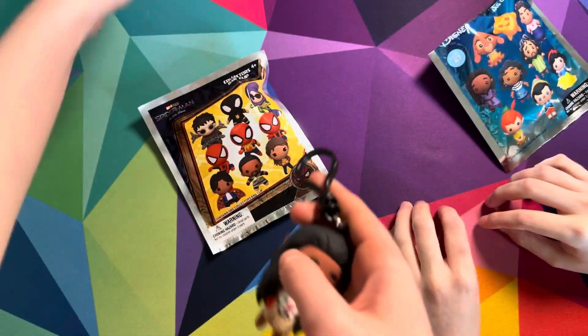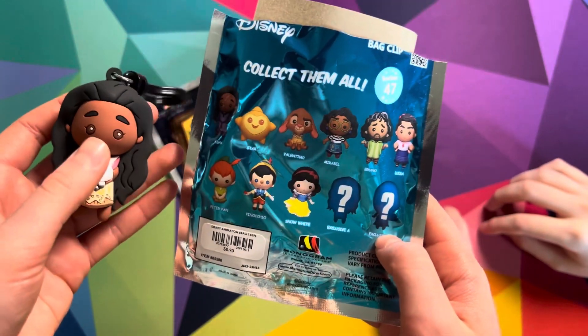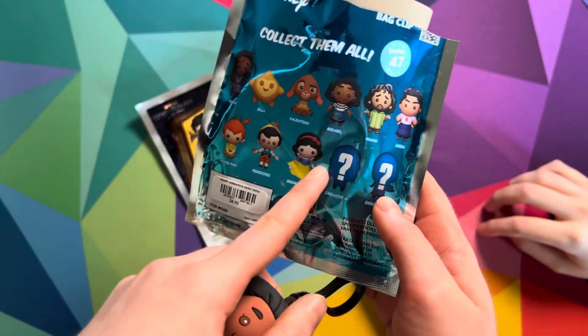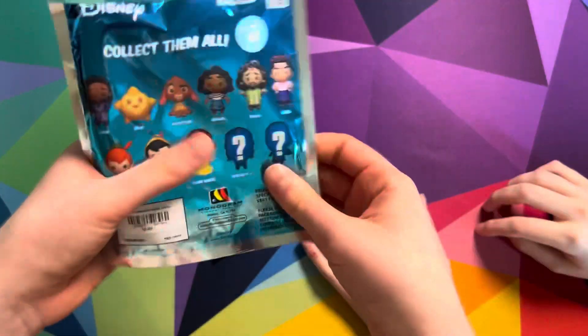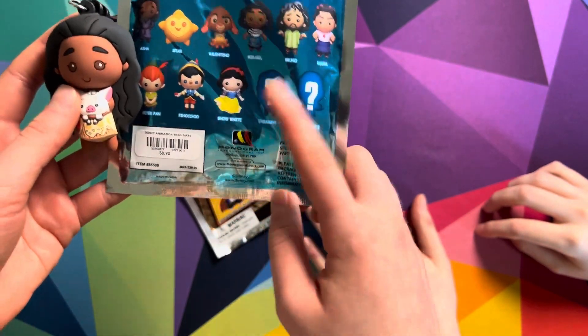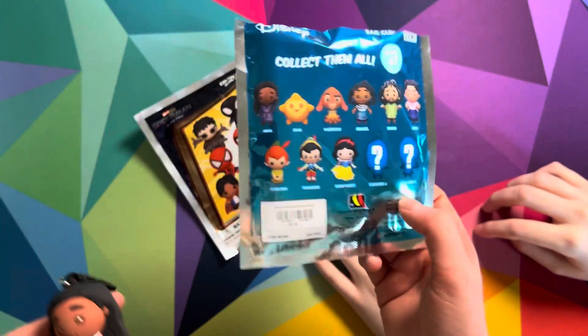Take off this tag here. Is she a mystery one? Oh my goodness, I think we got a mystery one, I think we got her. Yeah, we totally got a mystery one, that's cool, we got an exclusive one, because it matches the silhouette right there.